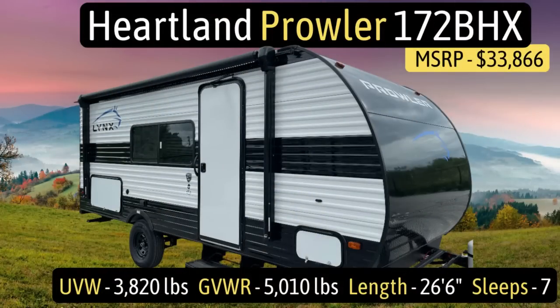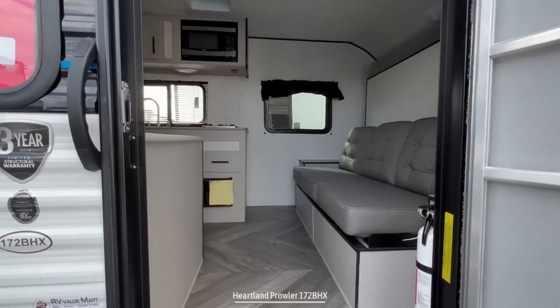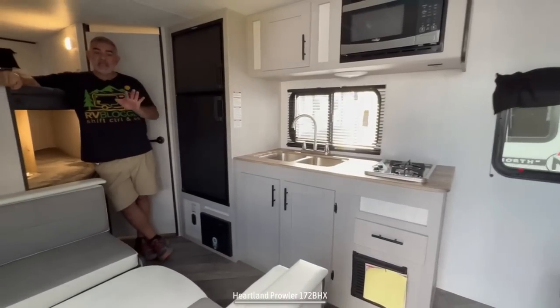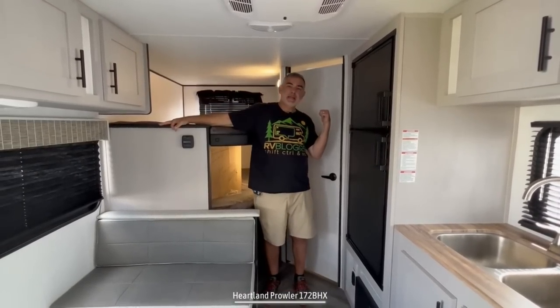This travel trailer is the Heartland Prowler model number 172BHX. It has an unloaded vehicle weight of 3,820 pounds, a cargo carry capacity of 1,190 pounds, for an overall gross vehicle weight rating of 5,010 pounds. It measures in at 26 feet 6 inches long, and it can sleep up to seven people. When you first walk into this camper on the right-hand side, you'll find your sofa and Murphy bed. As we wrap around, you enter into the kitchen and dinette area. Towards the back is where you'll find the bunk beds and bathroom.